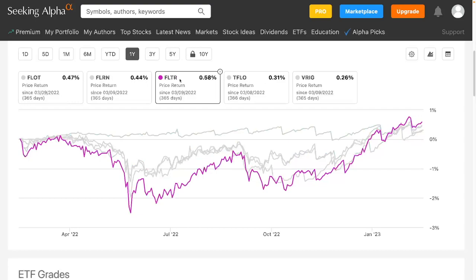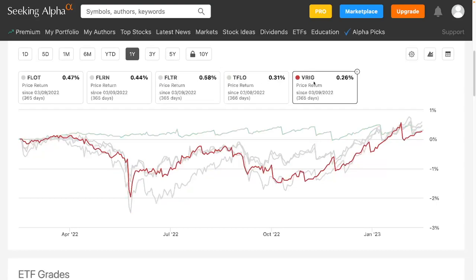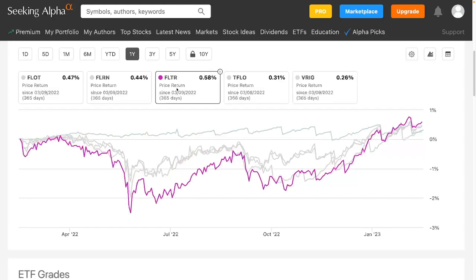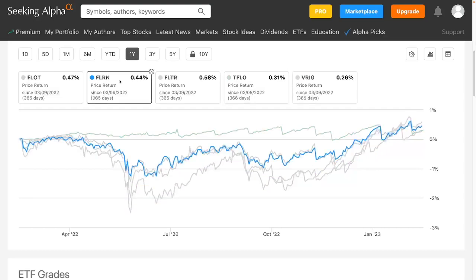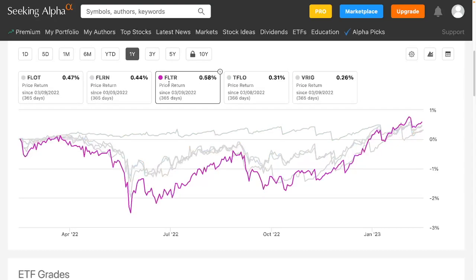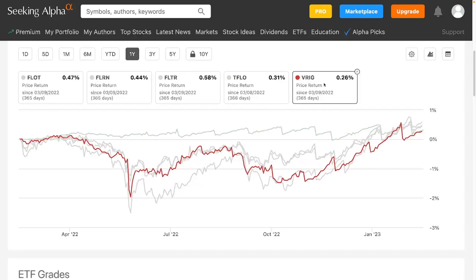FLTR goes down quite a bit more and only goes up a little, so there appears to be more downside than upside. Now the third one, VRIG, is kind of in between — it didn't go down quite as much as VanEck's FLTR, but it's sort of in between the Bloomberg U.S. dollar floating rate note funds and FLTR. It's kind of a compromise, but it has a much higher fee, and it doesn't have much assets under management.